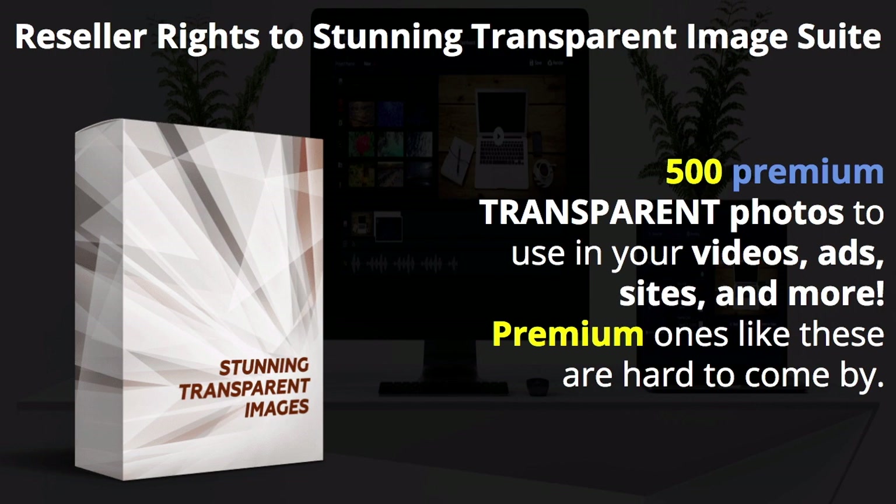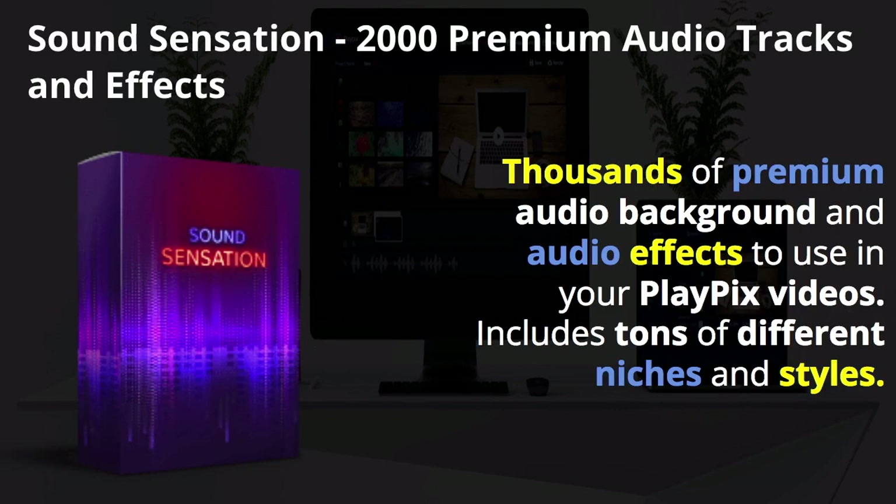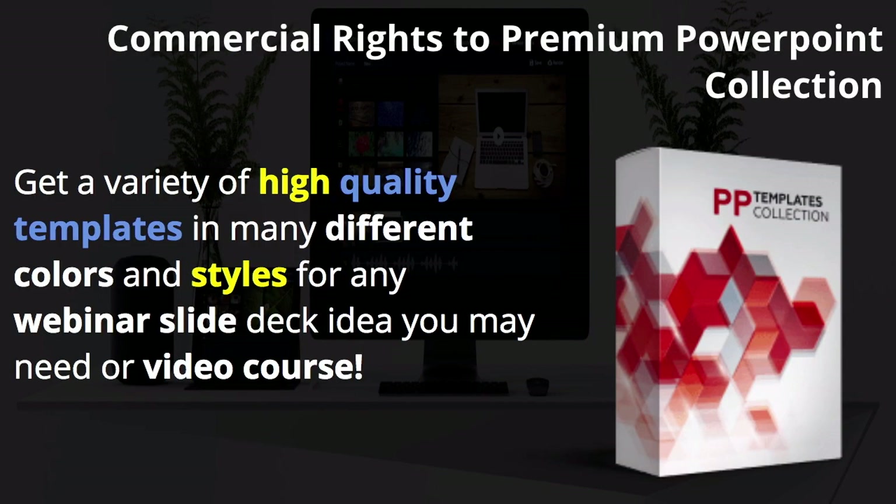Premium transparent images like these are hard to come by, so they're thrown in as a bonus. Local Facebook Reviewer — if your Facebook reviews are low or negative, your ad costs will really rise. It includes professional templates, rating layouts, brilliant badge designs, and no tech skills required. Sound Sensation: 2,000 premium audio tracks and effects — thousands of premium audio backgrounds and audio effects to use in your PlayPix videos. This is really valuable especially if you do voiceovers — you can go in and add audio effects however you want.